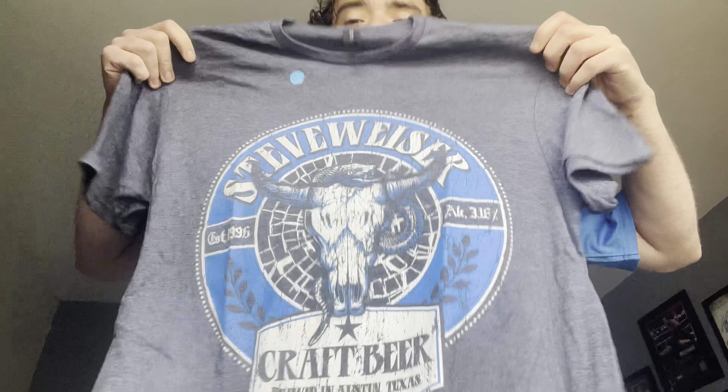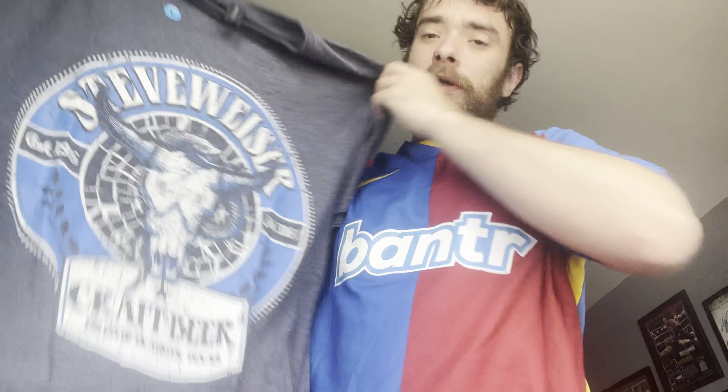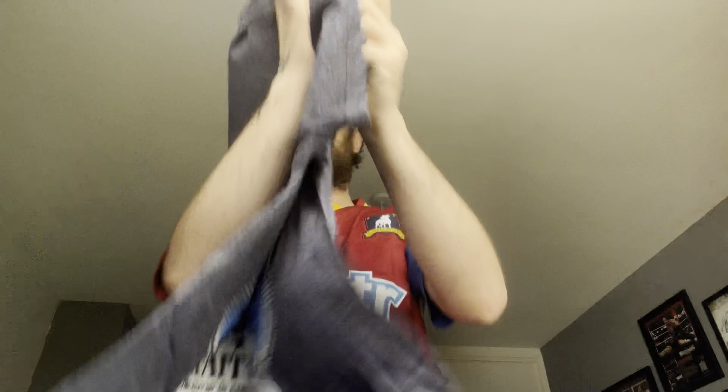Next up I can see a t-shirt. Let's get straight into it — you guys are going to see it before I see it. Steve Wiser beer. That looks pretty sick. Might save that for when I go to Corfu.